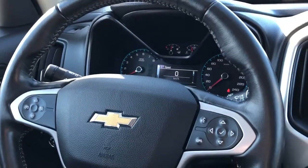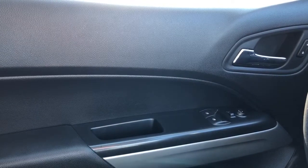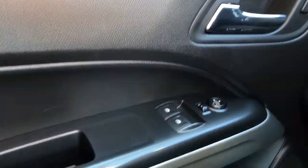Now on to the interior of the Chevrolet Colorado. I'll walk you through a few of the driver's features starting off with the door panel. We have our black soft touch plastic, close handle, door handle in chrome and unlock and lock buttons.